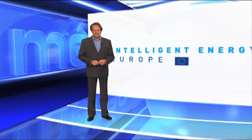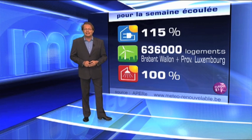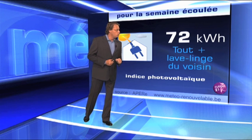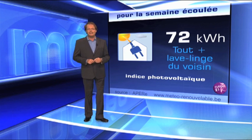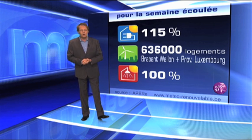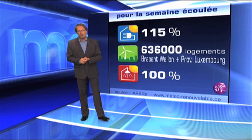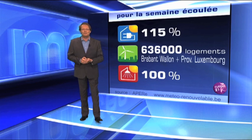Bienvenue dans cette météo des énergies renouvelables. On va voir ce qui s'est passé durant cette semaine — une semaine plutôt agréable. Au niveau du photovoltaïque, 115% des besoins couverts par votre installation, ce qui signifie que vous avez couvert l'ensemble de vos besoins électriques, plus le lave-linge du voisin. Au niveau des éoliennes sur l'ensemble de la Belgique, y compris les éoliennes offshore, 636 000 logements, ce qui correspond plus ou moins au Brabant-Wallon et à la province du Luxembourg.